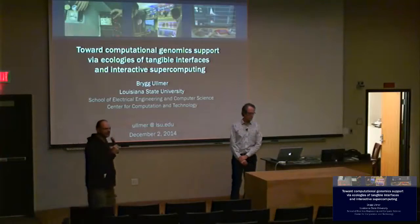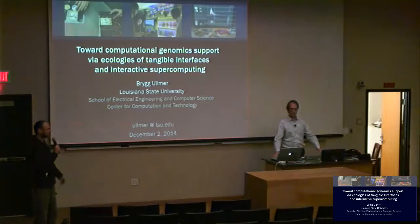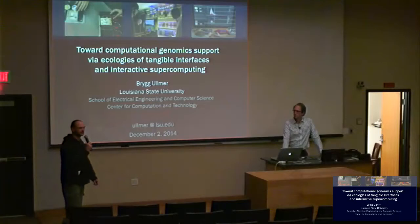Many thanks to everybody for coming, especially before finals. Today it is my pleasure to welcome Dr. Britt Almer, who is a professor in the Department of Computer Science and the Center for Computation and Technology here at LSU.